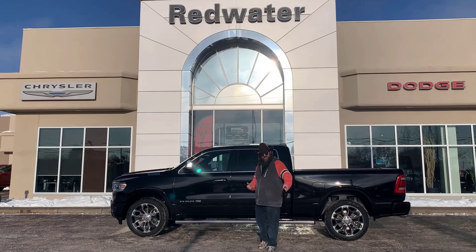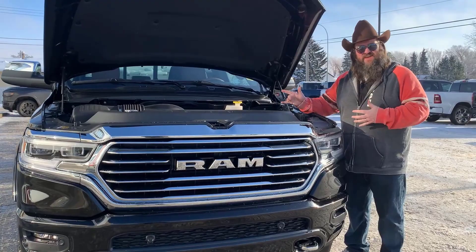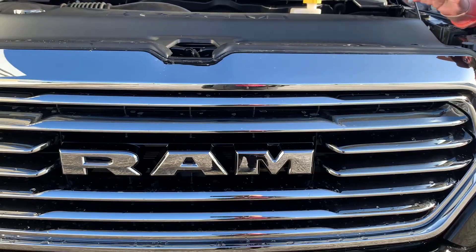Now I'm just digging into the beautiful engine here. This is the V8 — it's the Hemi, the 5.7 liter Hemi. Beautiful engine, got the power everybody wants. I'm just going to close the hood down and I'd like to talk a little bit about the color here, folks.